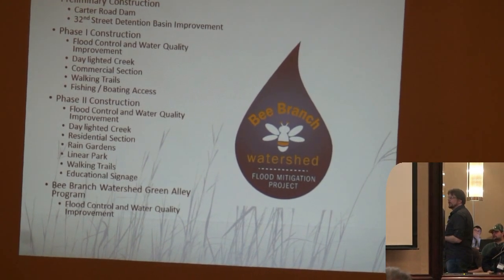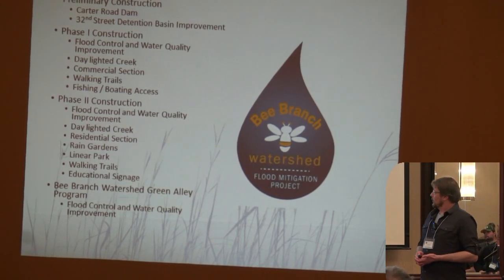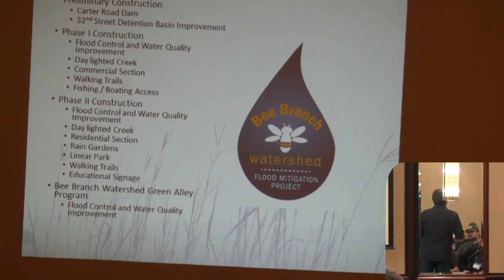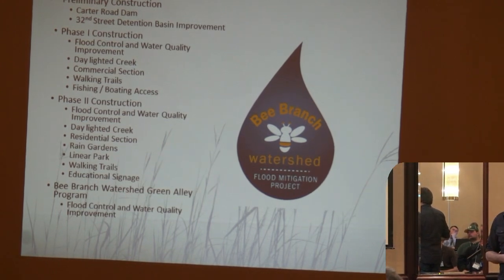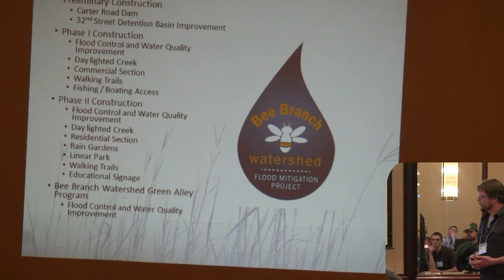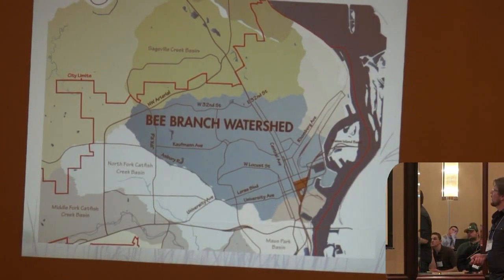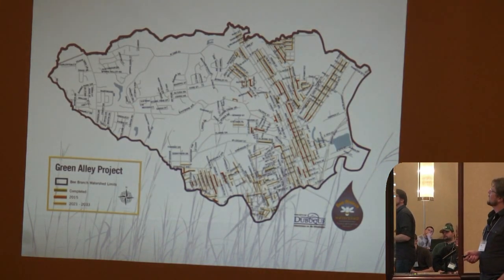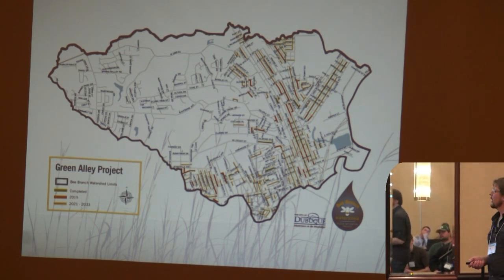We've also got the Bee Branch Watershed Green Alley Program. It's a lofty goal but we're well on our way to making every single alley in Dubuque that is in the Bee Branch into permeable pavers. They chose pavers as opposed to concrete or asphalt — it looks kind of like Old Town Dubuque since a lot of the streets were paved in pavers long ago. The green ones on the map are completed, and the orange ones are scheduled for next year through an SRF Sponsorship Project.